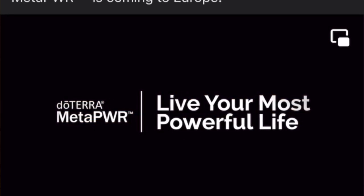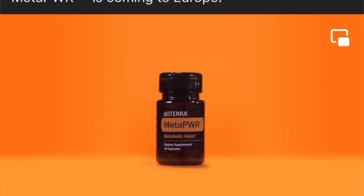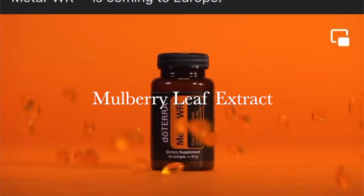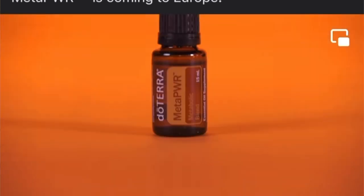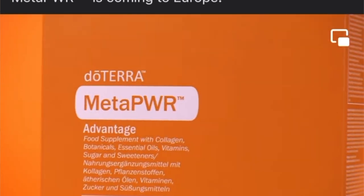This isn't just another supplement. It's a targeted solution designed to support your metabolic health. One of the standout ingredients in MetaPower Assist is mulberry leaf extract. This natural extract has been shown to inhibit the absorption of carbohydrates in your gut, which can lead to lower post-meal blood sugar spikes. It essentially acts as a sugar blocker, helping your body manage glucose more effectively.